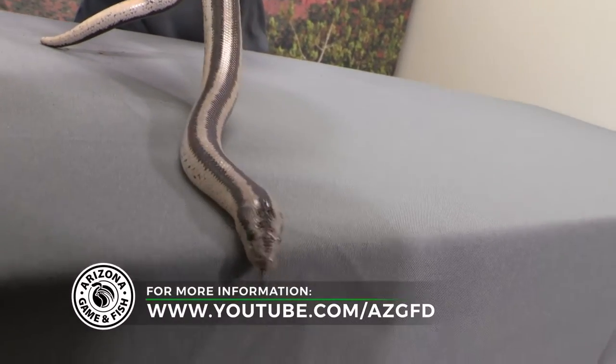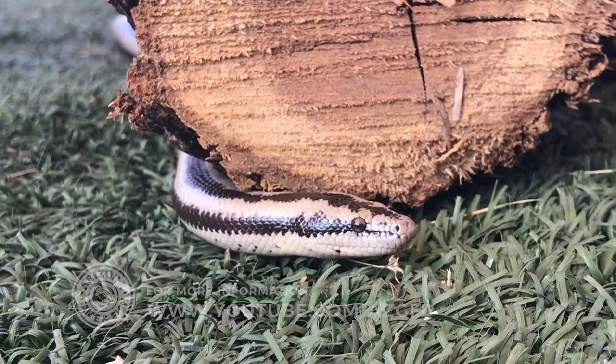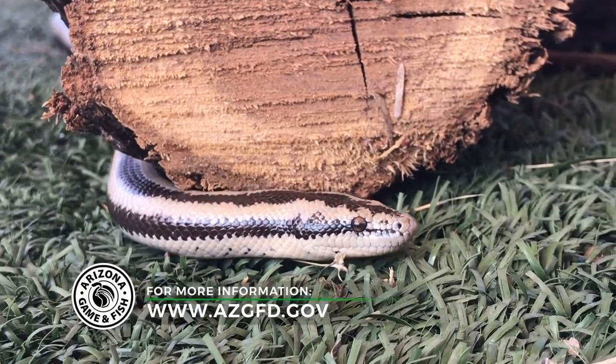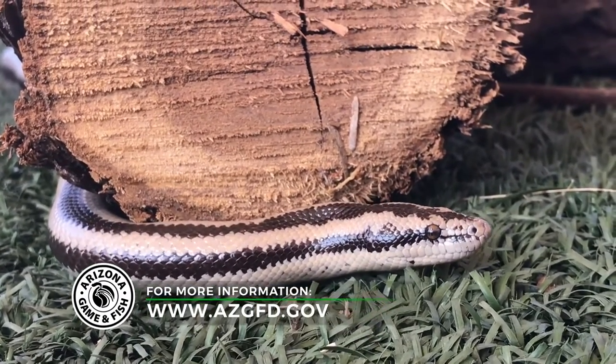If you want to learn more about desert rosy boas or any of the other animals here in Arizona, please check out the Arizona Game and Fish YouTube channel or the Arizona Game and Fish website for more information.